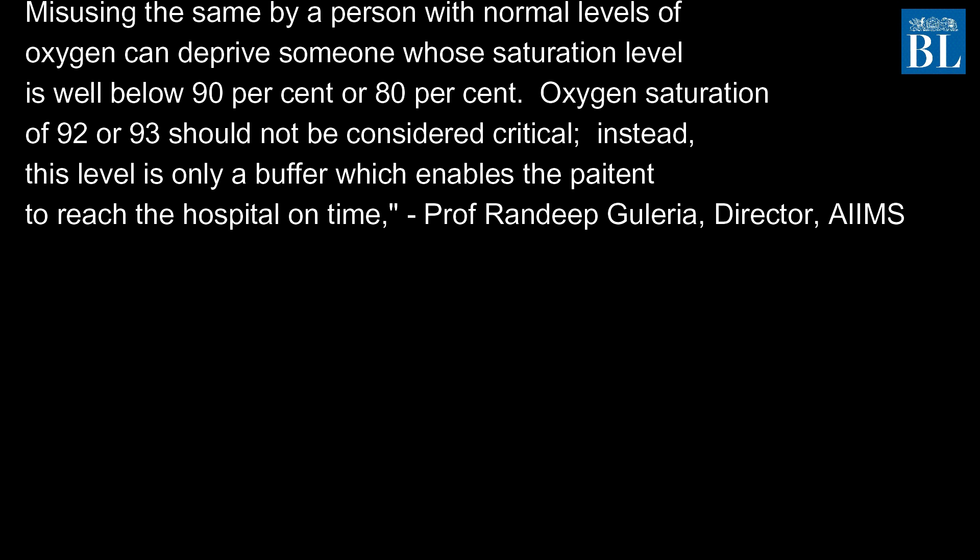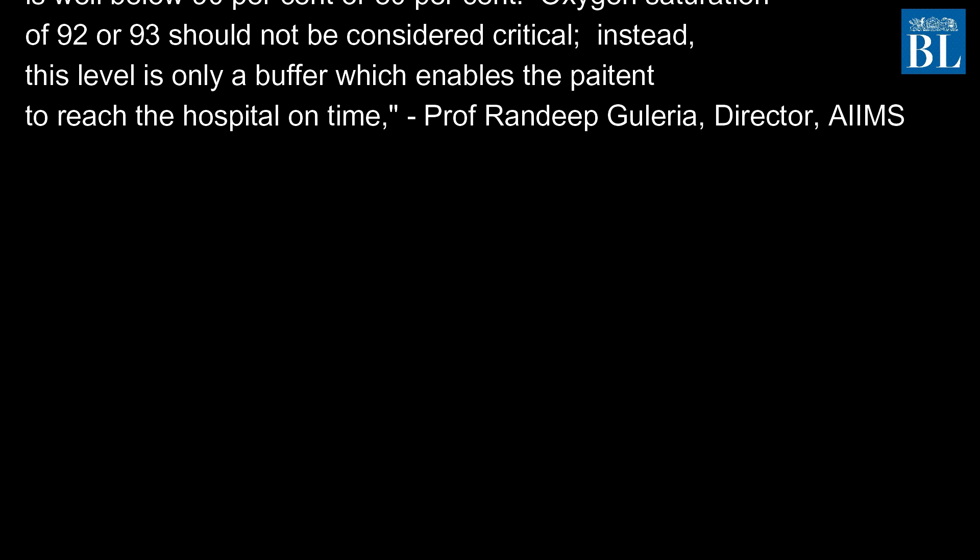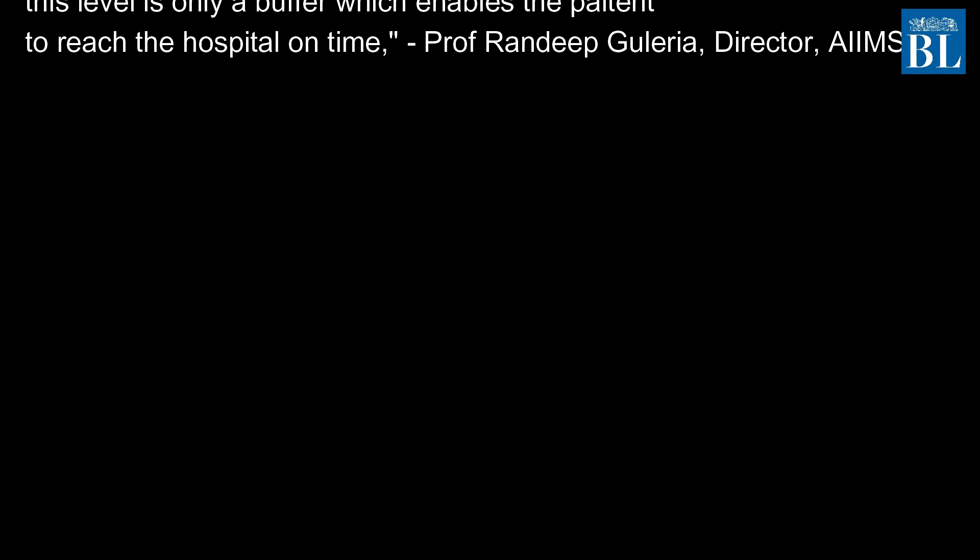Oxygen saturation of 92 or 93 should not be considered critical. Instead, this level is only a buffer which enables the patient to reach the hospital on time.